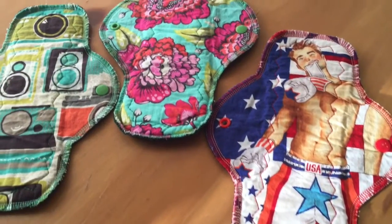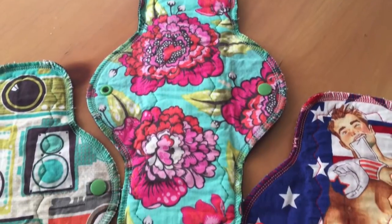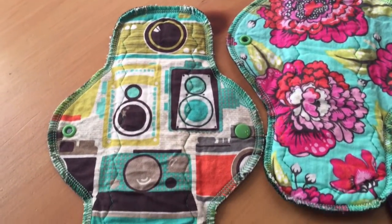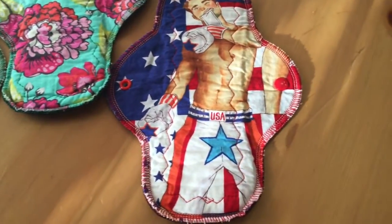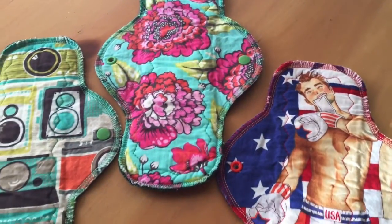Second up is Mother Moon Pads. This one in the center is a 12-inch heavy cotton-topped. This one on the left is a 10-inch moderate cotton-topped. And on the right is a 10-inch heavy cotton-topped. All have anti-pill fleece as the backing material.